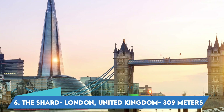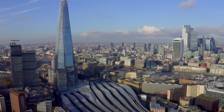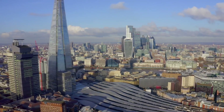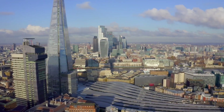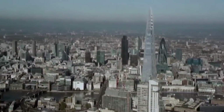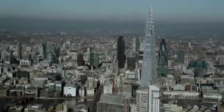Number 6: The Shard, London, United Kingdom — 309 meters. Towering 1,016 feet above London, The Shard is the tallest building in Great Britain, standing almost as high as New York's Chrysler Building. Designed by architect Renzo Piano, this graceful skyscraper has dominated the city's skyline since it opened in 2013.